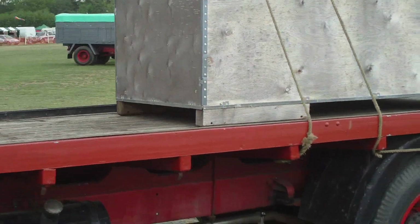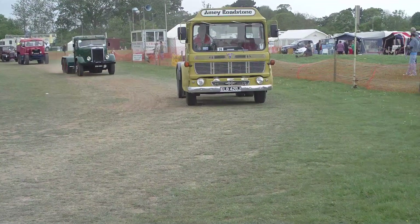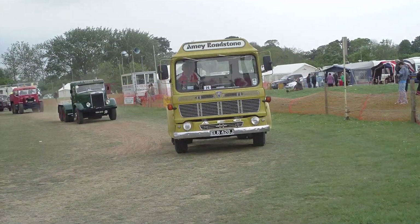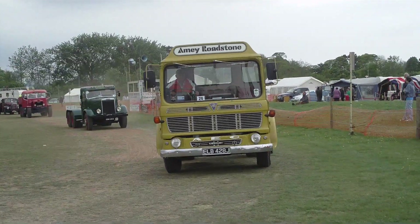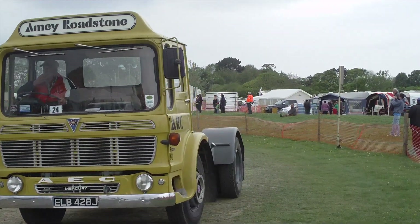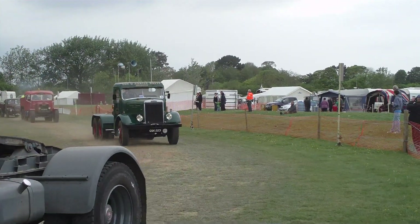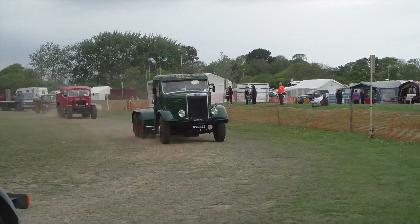Now we're on to Scammell. This was originally a military road-heading recovery vehicle — this is the Commer Scammell. If you look at the radiator grille, you can see why. And this has all been taken over and converted.